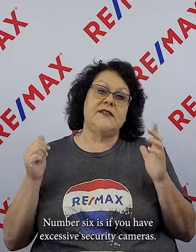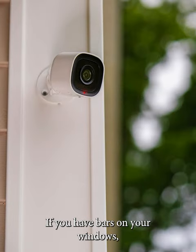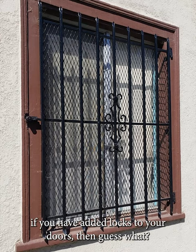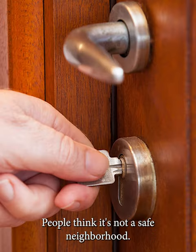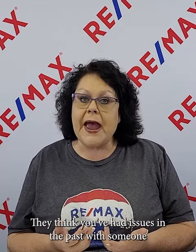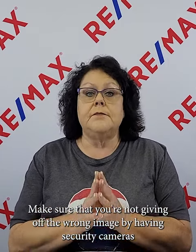Number six: if you have excessive security cameras, bars on your windows, or added locks on your doors, people think it's not a safe neighborhood. They think you've had issues in the past with someone breaking in or something similar. Make sure you're not giving off the wrong image by having security cameras throughout the house or bars on your windows.